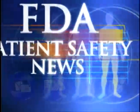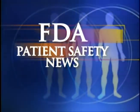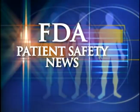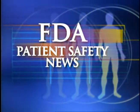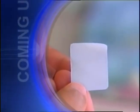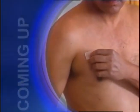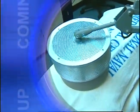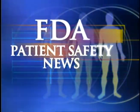This is FDA Patient Safety News. In this edition: a new combination vaccine for children, how to avoid errors when using transdermal medication patches, a warning on serious injuries when patients with implants get diathermy treatments, and new advice from the FDA on hormone replacement therapy. These stories and more on this edition of FDA Patient Safety News.